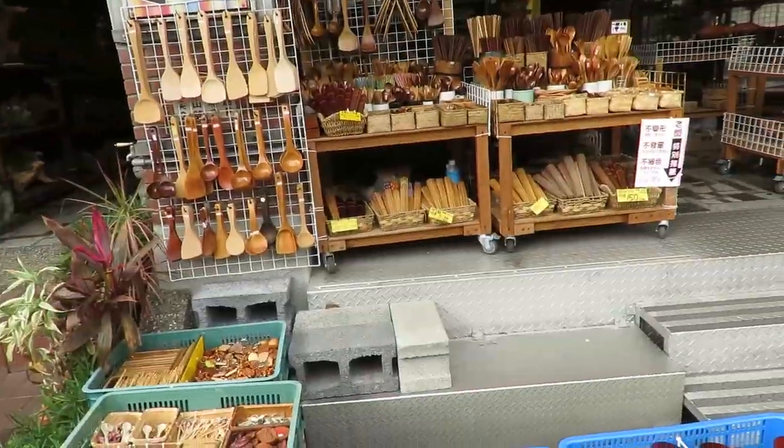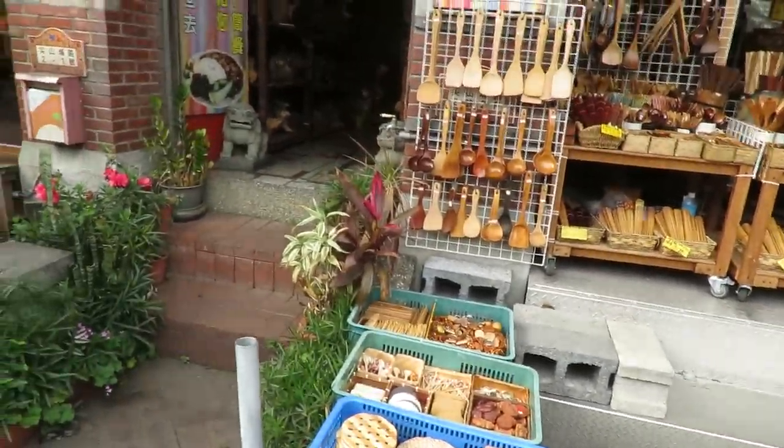We're finally at Inga, and over here they sell lots of really cheap teapots and stuff. As you can see, this is a shop right behind me. They sell lots of wooden things as well.